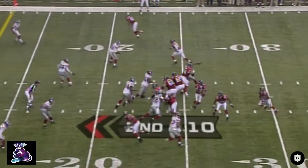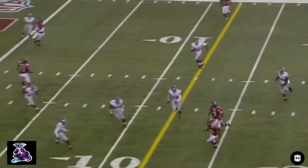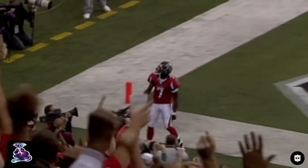And now you know what all the excitement is about — this guy can make something out of nothing. Vick steps out, enters the red zone, inside the 15, the 10, turns the corner, dives — Touchdown!